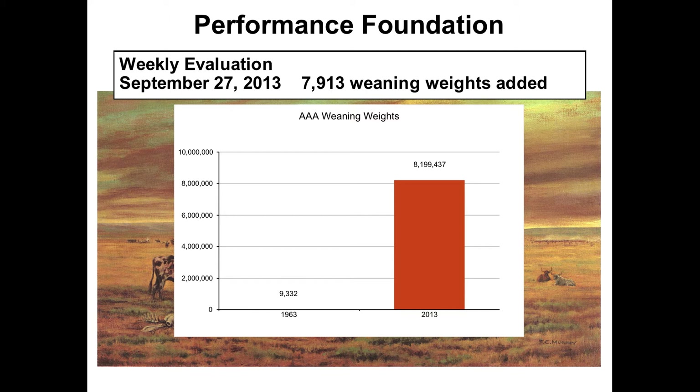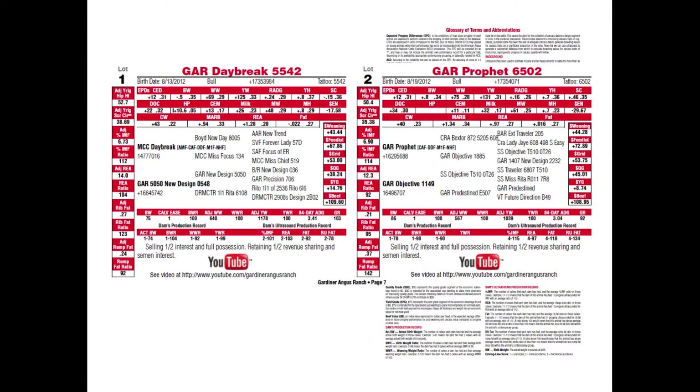This is an example out of the sale catalog that you've all got in front of you, and we could spend literally a day just going through the different pieces of information and different components of these selection tools. The catalog also has a couple pages dedicated to describing these different traits and giving you definitions on how to use that information. But we really want to go from this foundation of information and talk about some of the new technology and new direction that we're going today.